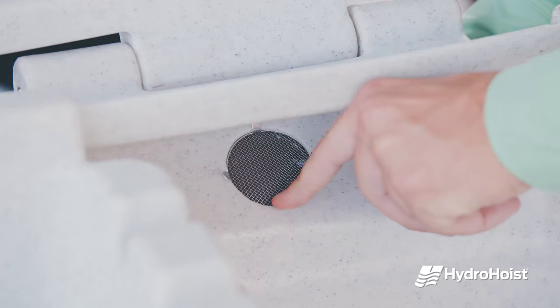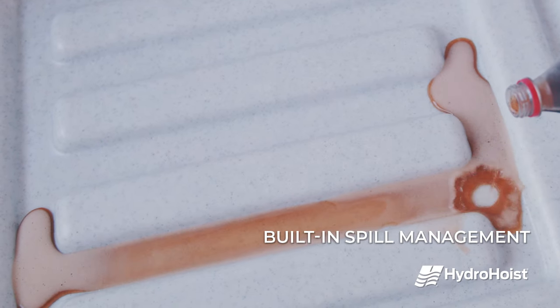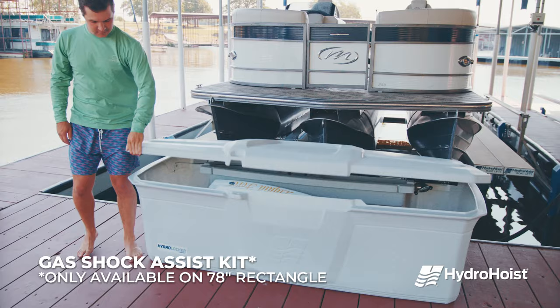Vents come standard with each locker and are easily installed. The locker offers built-in spill management to contain spills in the event cleaning supplies leak. Additional accessories include the gas shock assist kit that helps support lifting and lowering the lid.